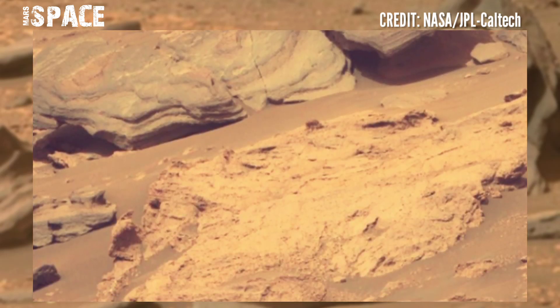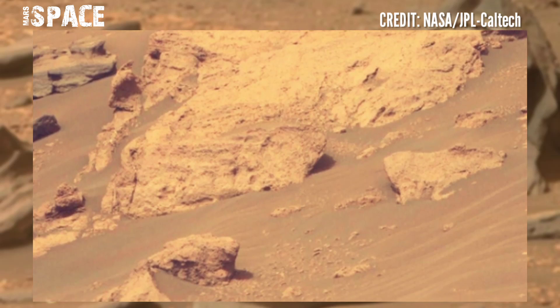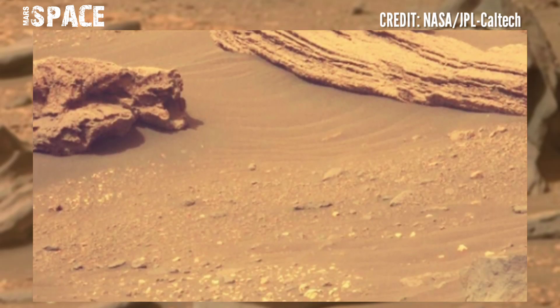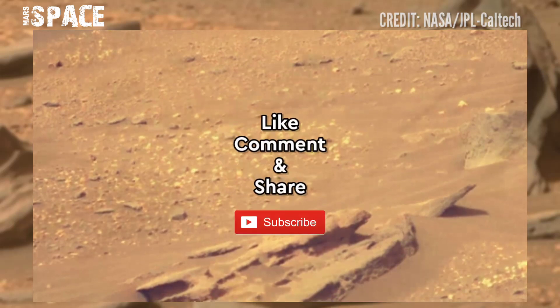It is yet unclear if the piece broke off during descent and landed at this site, or if it was blown here from the landing site by Martian winds.